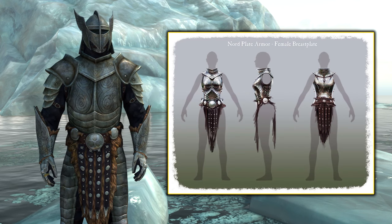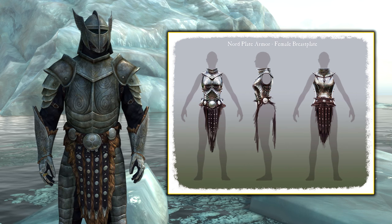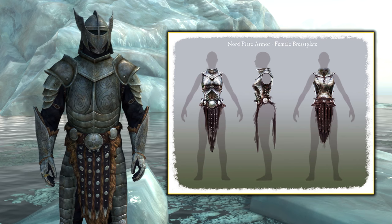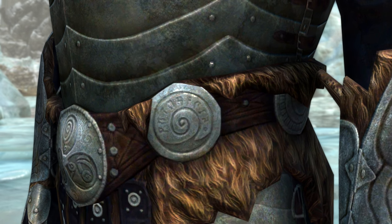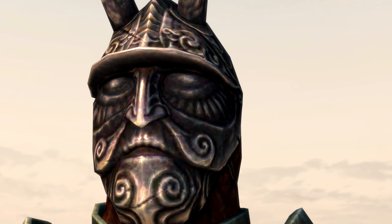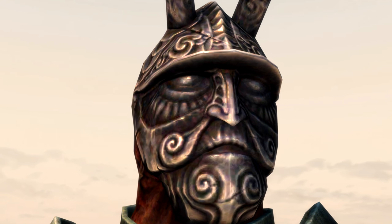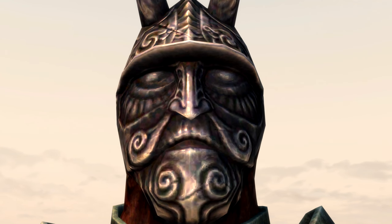Now, while we're on the subject of armor, let's have a little chat about the mask of Clavicus Vile, the Daedric artifact. It's a reward for completing the Daedric Prince Clavicus Vile's quest and has also appeared in several previous Elder Scrolls games, including Elder Scrolls II Daggerfall, where it improved your reputation.